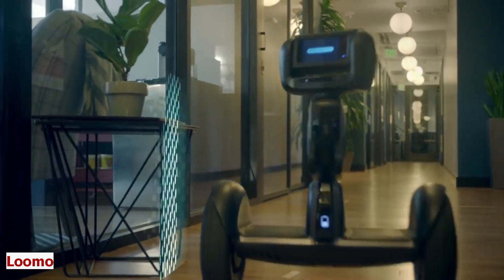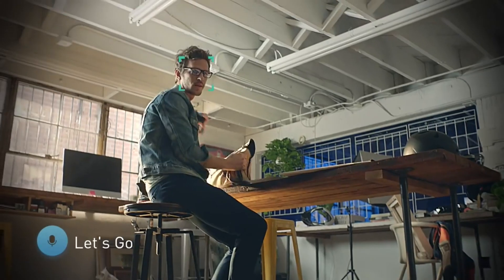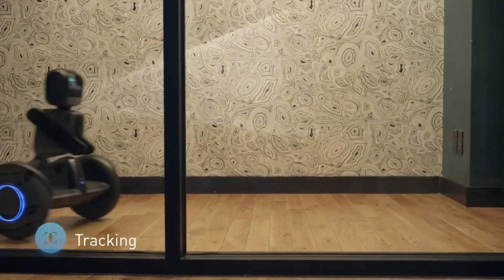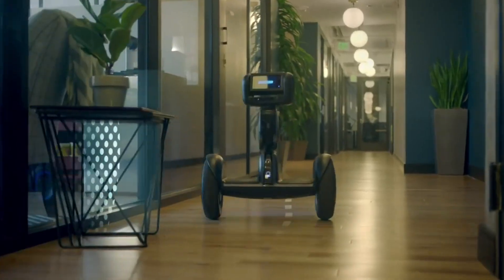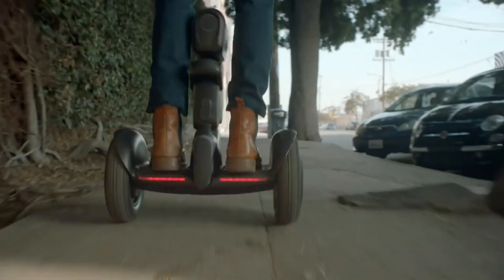Lumo. Introducing your smart and fun companion for urban mobility and adventure. Lumo is more than just a self-balancing transporter — it's also a personal robot that can follow you, talk to you, and help you with your daily tasks. With Lumo, you can easily switch between riding mode and robot mode.